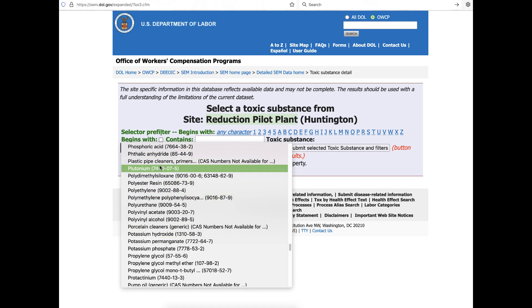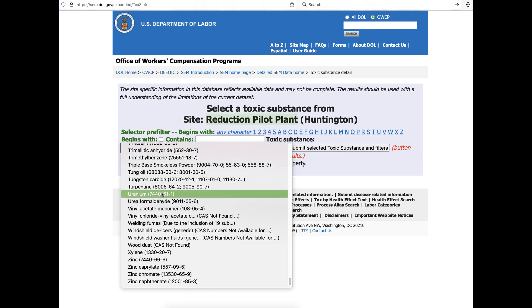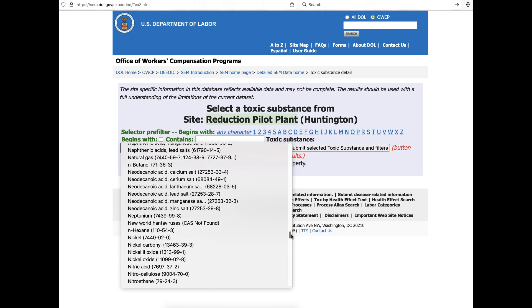Among the radioactive substances present at Huntington are plutonium, uranium, and uranium compounds, as well as neptunium and other transuranics and contaminants — among the over 400 toxic substances at the Huntington Pilot Plant.